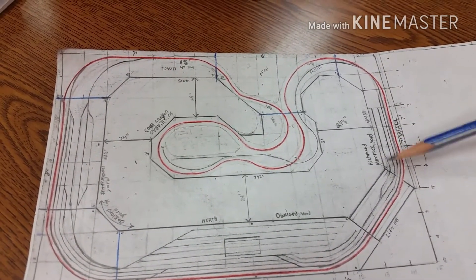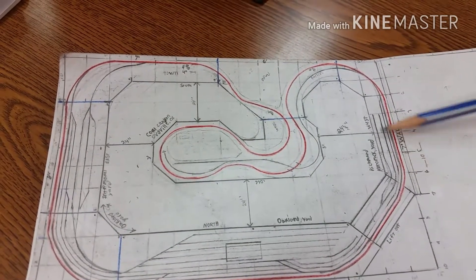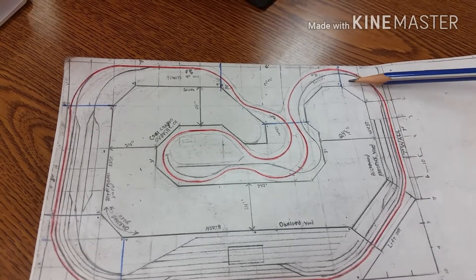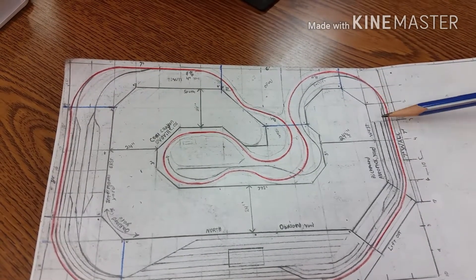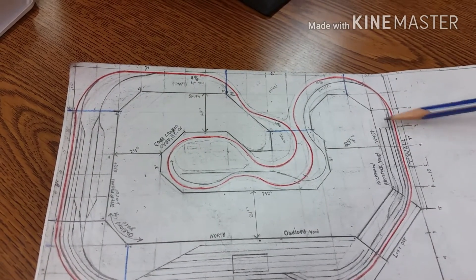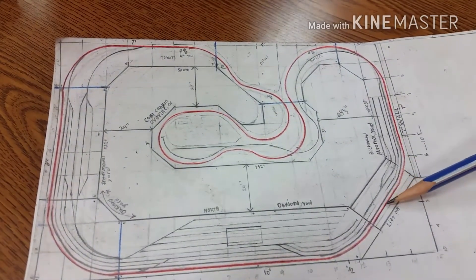Starting here, this is going to be my Richmond yard — it's the auto rack yard right in here, and this is where all the auto rack cars are gonna go. I'm going to have a couple of houses and a big parking lot, and the cars are gonna get loaded up right here.